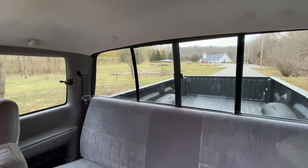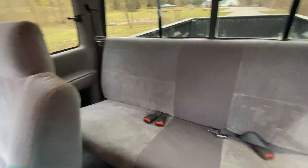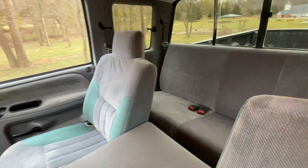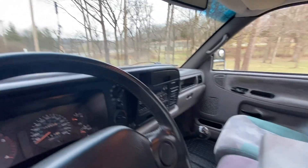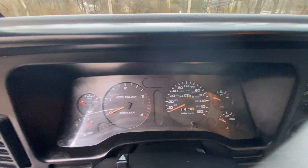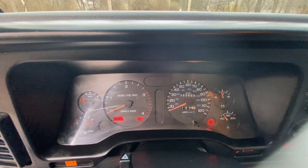The headliner is all good — it's not falling down or stained at all. And you have the sliding rear glass there in the back. Let's go ahead and fire this 12-valve up so we can hear it start. You can also see the mileage in the speedometer on the right — 45,628 miles.